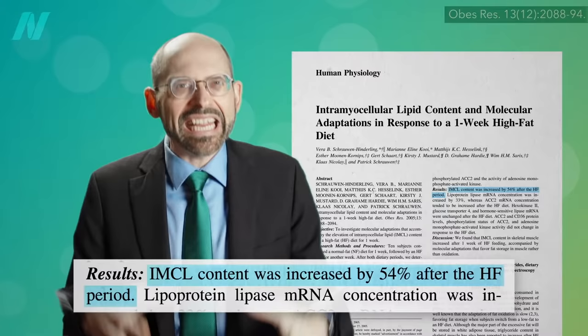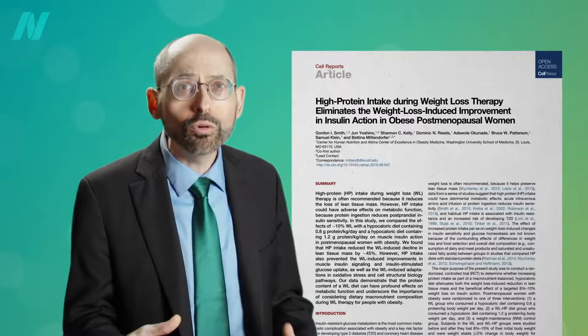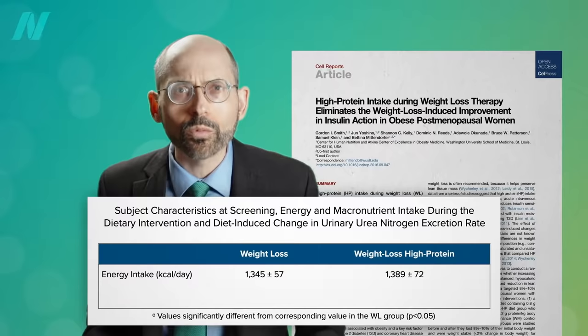Whereas if you put someone on a high-fat diet, in just a single week the fat in their muscle cells shoots up 54%. And go on a high-protein diet, and you may undermine one of the principal benefits of weight loss — eliminating the weight loss-induced improvement in insulin action, the improvement in insulin resistance.